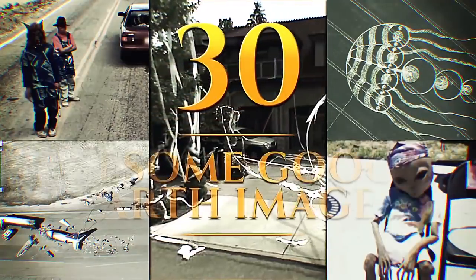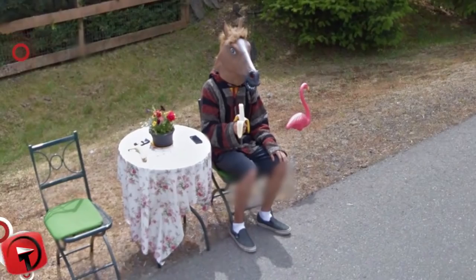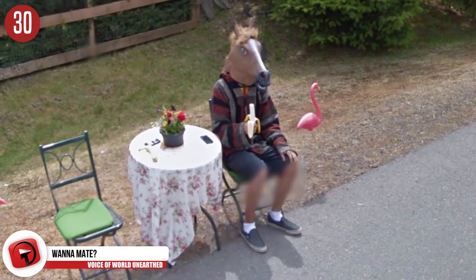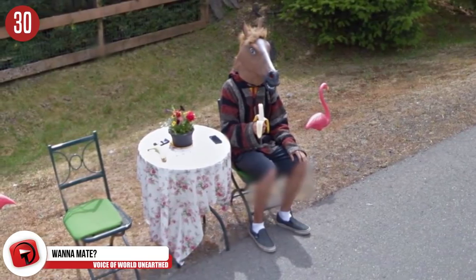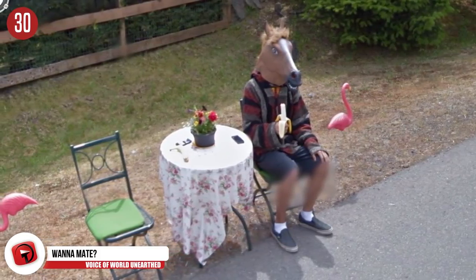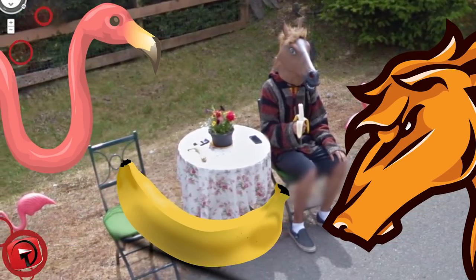These are 30 Awesome Google Earth Images! Number 30: Would you go on a date with this guy? It would be awesome if this photo op was not planned at all and this guy was seriously waiting for his date on the side of the road. Maybe they're both into horses, flamingos, and bananas. It's not the weirdest thing in the world.